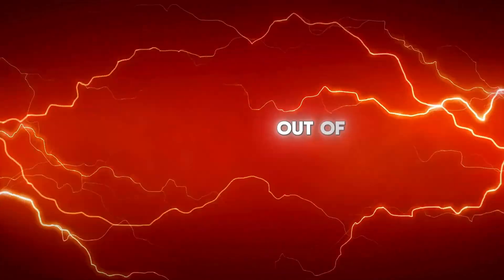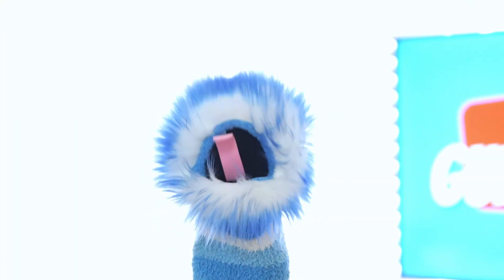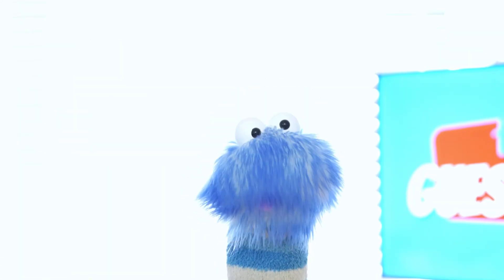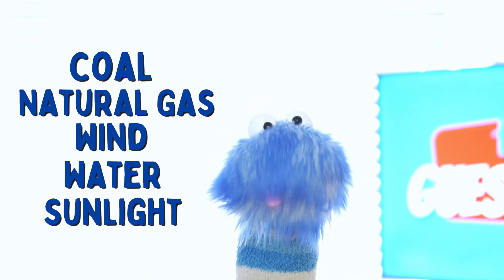Electricity doesn't just pop out of thin air. So where does electricity actually come from? First, there are power plants — big buildings where electricity is made. Power plants can use different things like coal, natural gas, wind, water, and sunlight to create electricity.